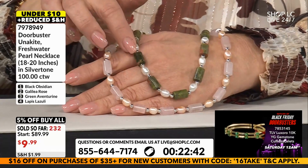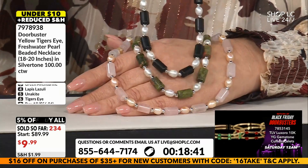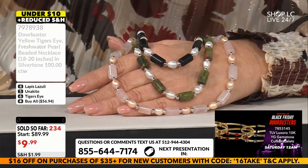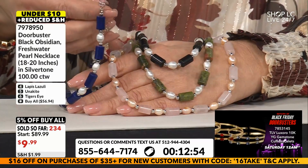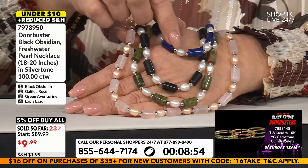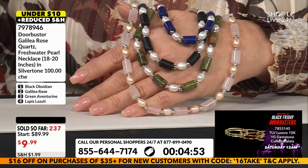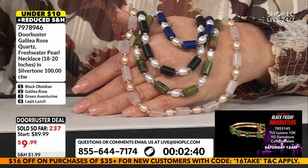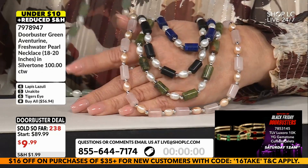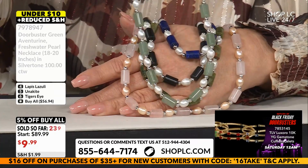I can't believe these are $9.99. Those are genuine pearls with gold beads and a gold extension chain. Actually, I apologize — they're not gold, they're silver-toned beads, not real silver. But $9.99 for real pearls and real gemstones — wow, impressive. 100 carats total gem weight, all natural stones.